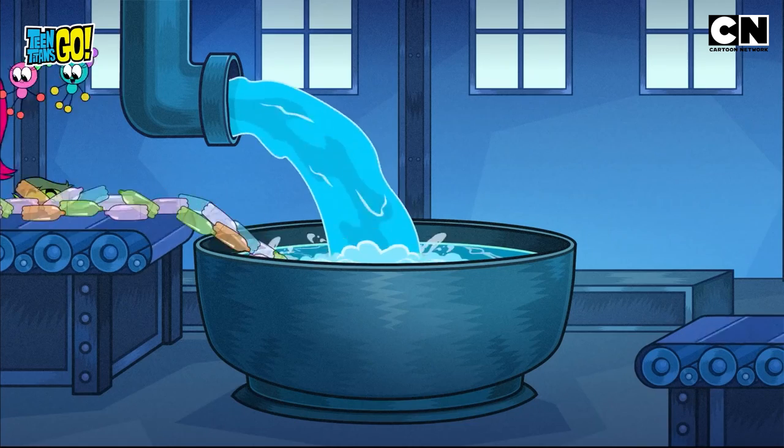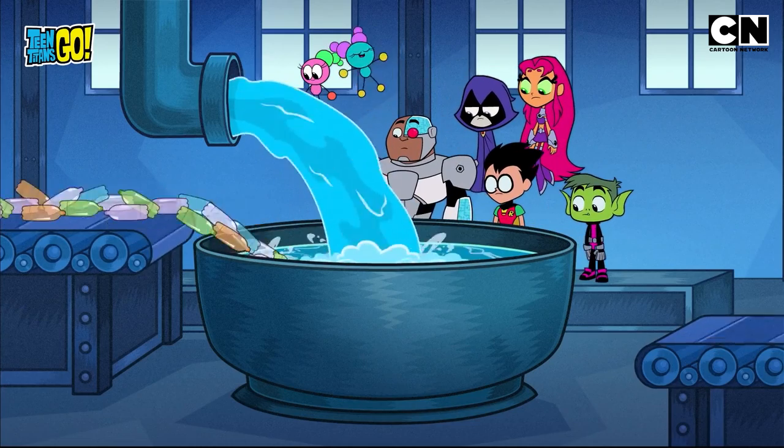Thanks for the tip, yo! Next, the bottles are taken over to this machine, where they get washed and dried.